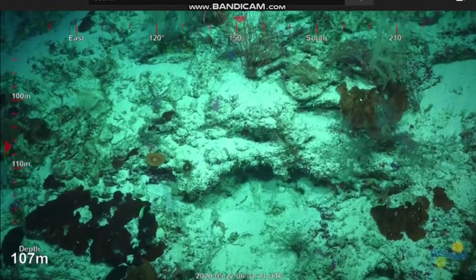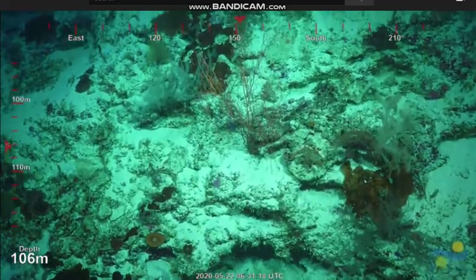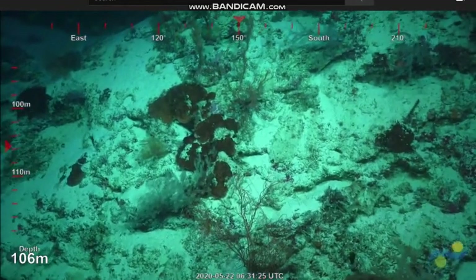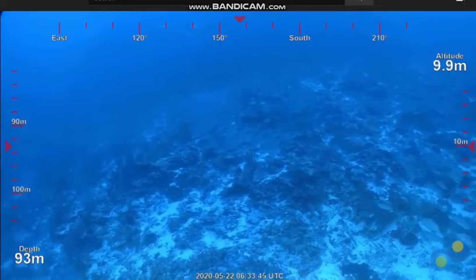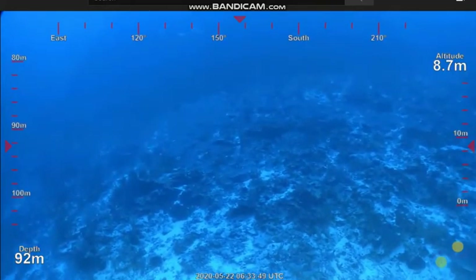It looks like we're getting a lot more of these crusting hard corals coming in. We're definitely into that range where they're just growing out flat, dead flat, trying to maximise the amount of light that falls upon them.